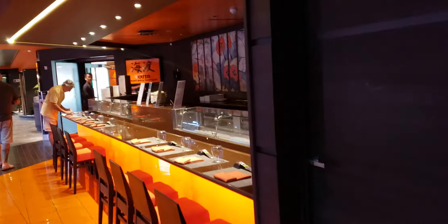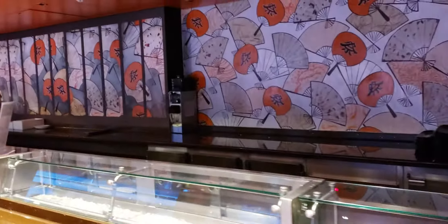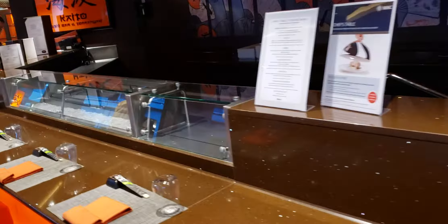This here is the sushi bar on the MSC brand new ship, Meraviglia. It's closed right now. I always like to get videos when people are not here enjoying because it's kind of rude.